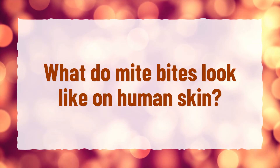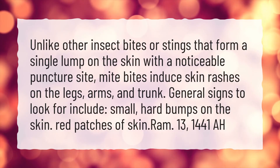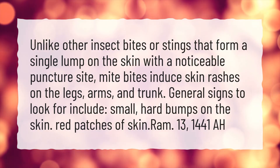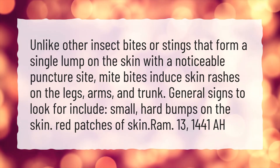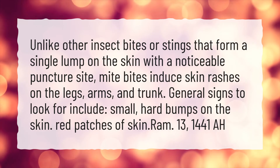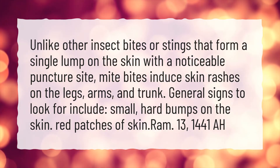What do mite bites look like on human skin? Unlike other insect bites or stings that form a single lump on the skin with a noticeable puncture site, mite bites induce skin rashes on the legs, arms, and trunk. General signs to look for include small, hard bumps on the skin and red patches of skin.